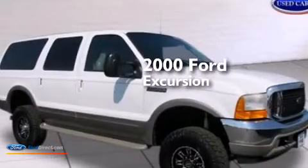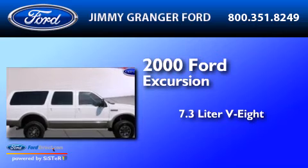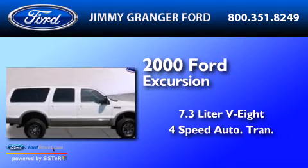This is a 2000 Ford Excursion. It has a 7.3 liter 8-cylinder engine and a 4-speed automatic transmission.